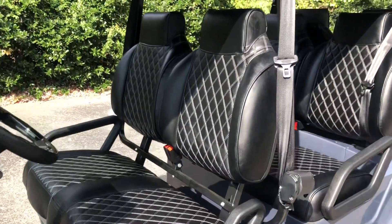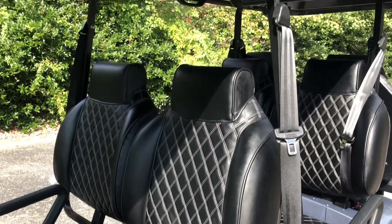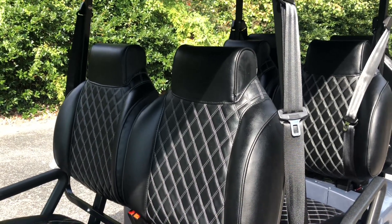It has premium high-backed diamond stitch seating. The seat belts are over-the-shoulder seat belts as opposed to lap belts that you'll find on most golf carts.